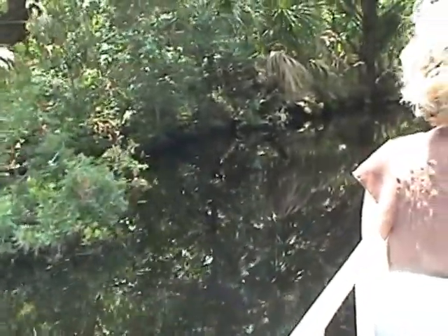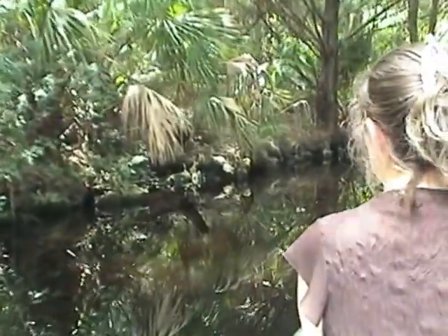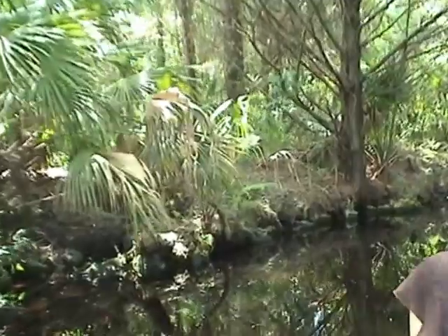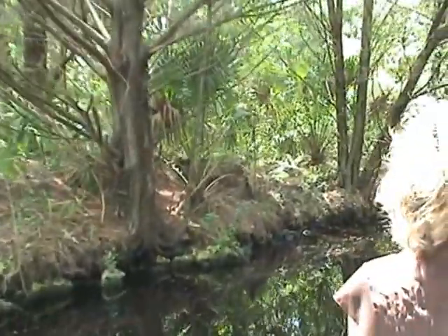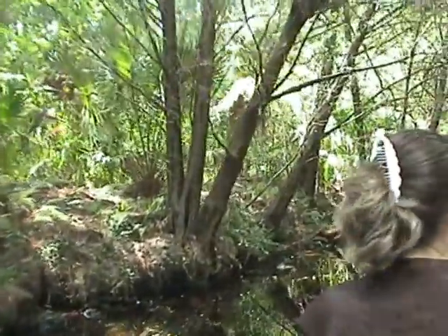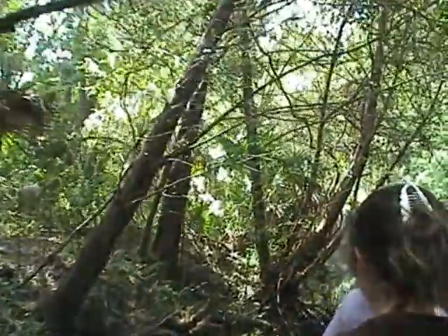We've seen foxes. We've seen many river otters here, particularly in the winter months. We've seen white-tailed deer, and we spotted a small baby black bear swimming across the creek a couple of years ago. There are about 34 different species of fish in the water below us, several different types of birds including birds of prey, and of course, alligators.